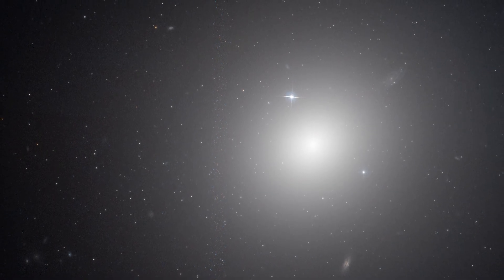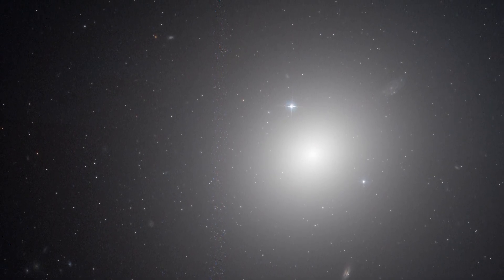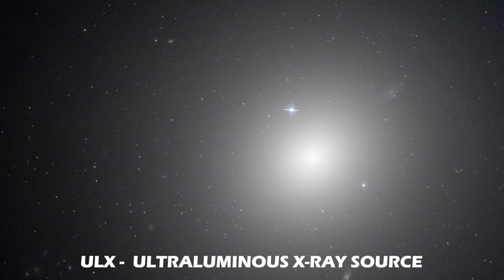Back in 2008, NASA's Chandra X-ray Observatory spotted a ULX — an ultra-luminous X-ray source — in a globular cluster within NGC 1399.